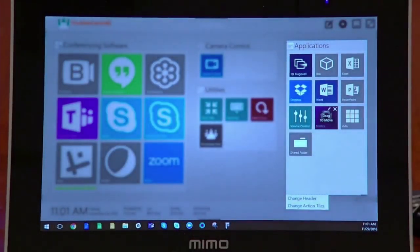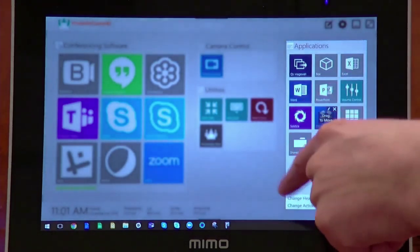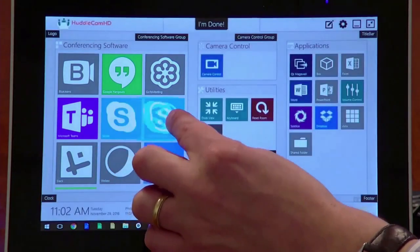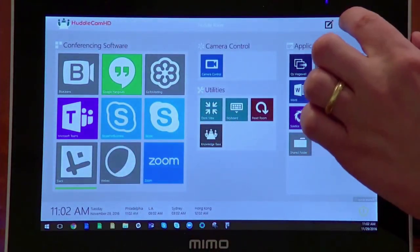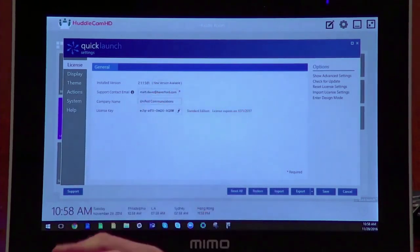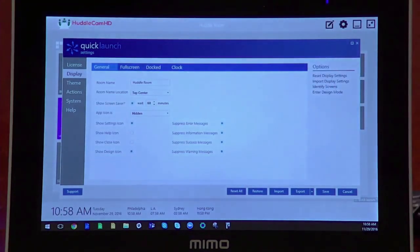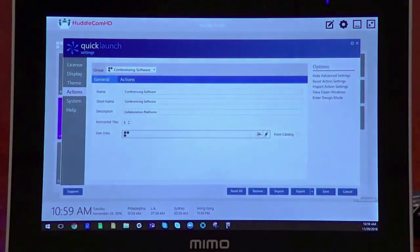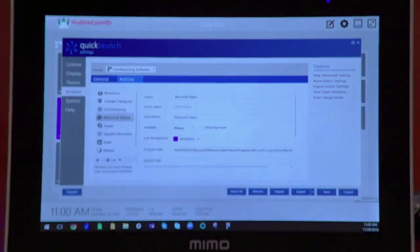This shows the customization of the meeting room interface. You can add your logo or your customer's logo, change the color scheme, add icons for the conferencing software so they can quickly launch Skype or Zoom when they walk into the room. You can lock down the PC so users aren't doing various things on that mini PC dedicated to the room. You can also add icons for any popular applications being used for web conferencing.